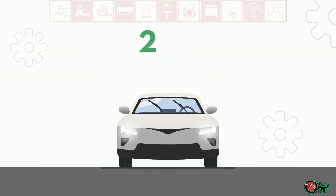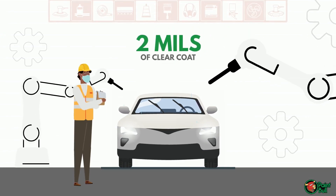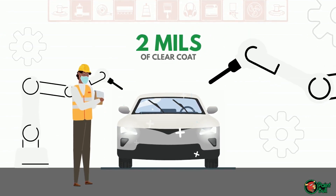Your new vehicle has about 2 ml of clear coat on it from the factory. This is the only protection it has to keep its gloss and shine.